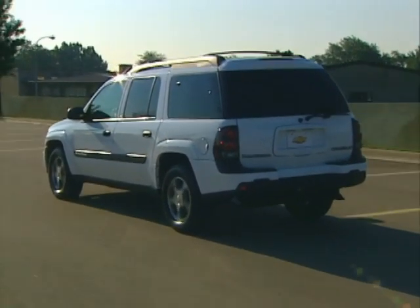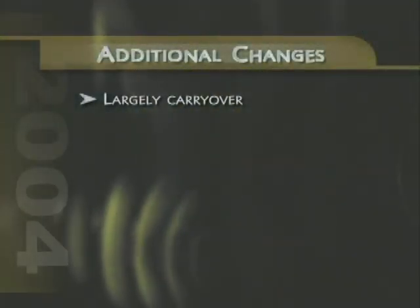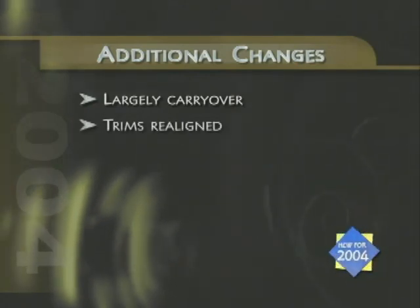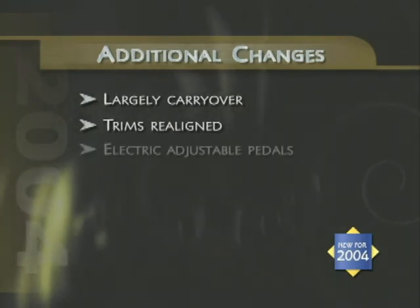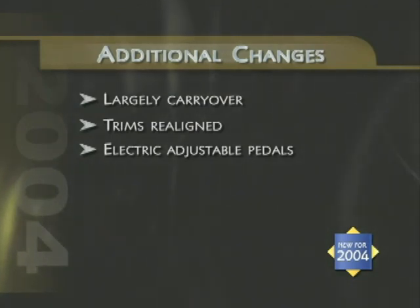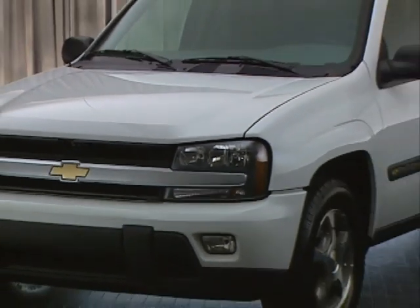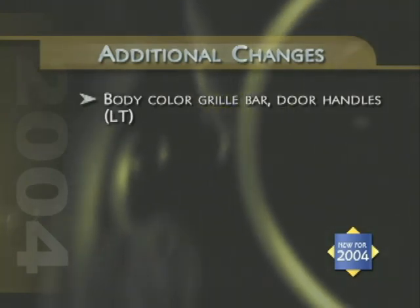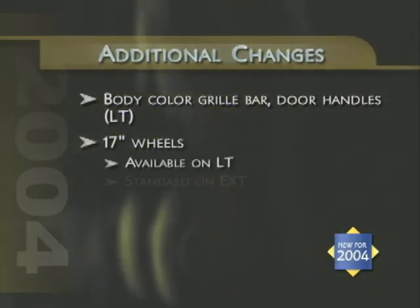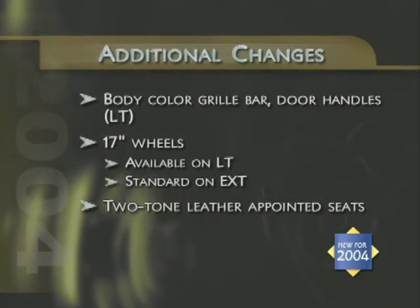With its unique personality and wide selection of models, Trailblazer and Trailblazer EXT are very well positioned in the mid-size SUV segment. While largely carryover for 2004, there are a few changes worthy of note. Trailblazer trims have been realigned with both body styles now offering LS and LT trims. A new series of radios is featured, including XM Satellite Radio and Navigation Radio. On the LT trim, the grille bar and door handles are now body color. A new style 17-inch wheel is available on LT models, standard on EXT. All leather-appointed seating now features a two-tone appearance, although the North Face Edition maintains its own unique two-tone look.